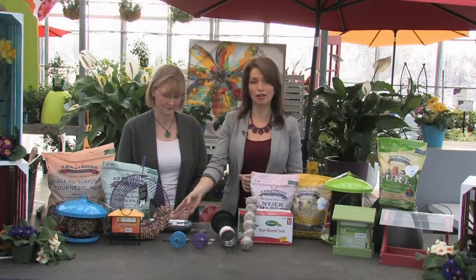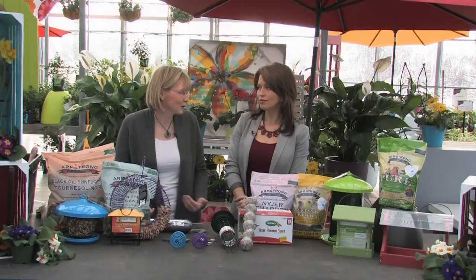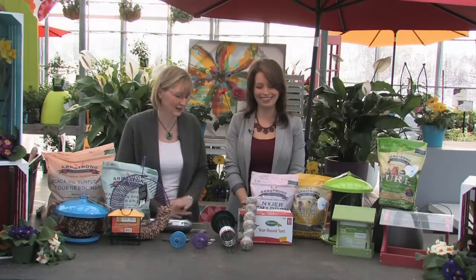Now about squirrels — they're very smarty-pants and will do whatever they need to get at the feed, literally swinging from feeders. The best thing to do if you really enjoy feeding the birds is to give the birds their area and feed the squirrels off to the side — give them cobbed corn or peanuts. Then they'll stay away from the more expensive bird seed, since peanuts are a relatively less expensive option. There are squirrel baffles and squirrel-proof feeders, but if a squirrel wants it bad enough, he's going to get it.